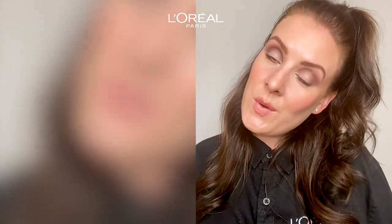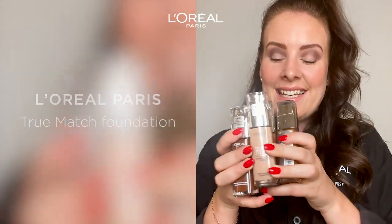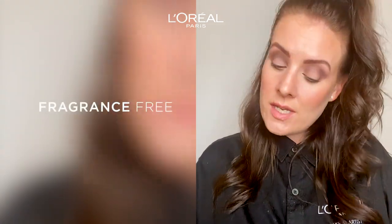I will start with my favorite product and it is none other than the True Match foundation. And this is a fragrance-free foundation.